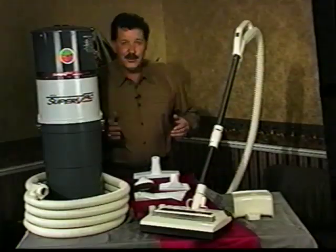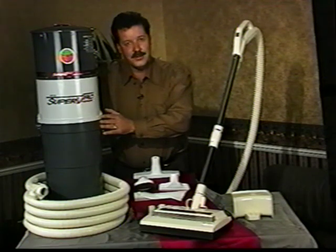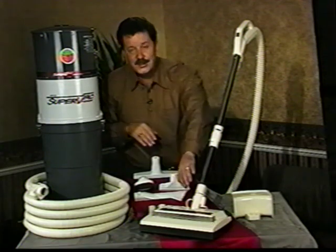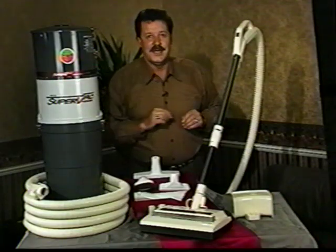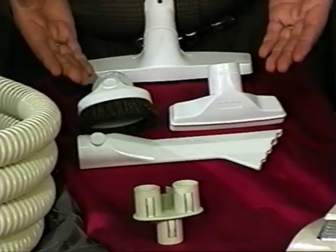Here's what you get with the new Super System. First, you'll choose one of four powerful power units depending on the size of your home. You'll get our revolutionary power nozzle with Super Latch, which saves your back. You'll get our patented cordless super hose with complete controls in the handle, our deluxe hose hanger, and a complete set of unique attachments.